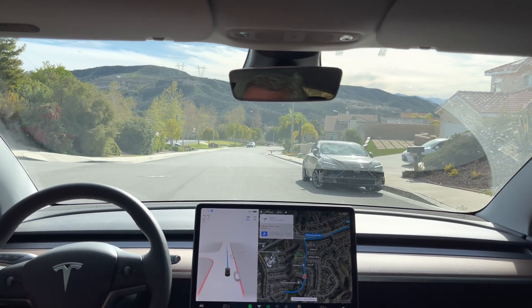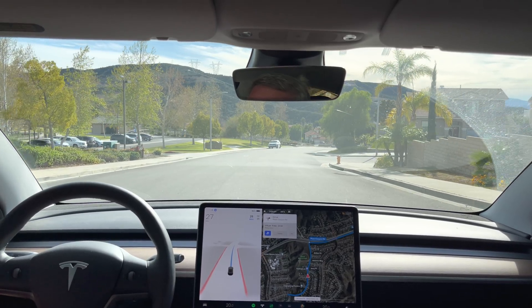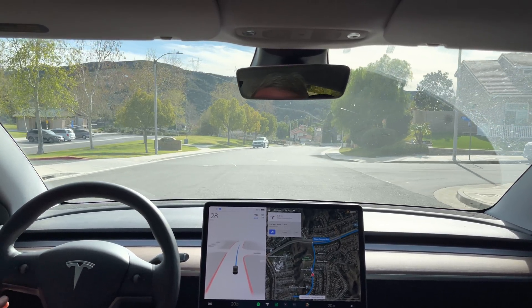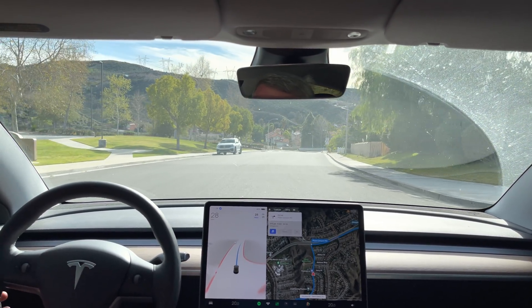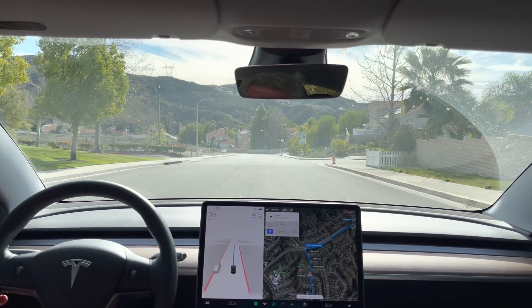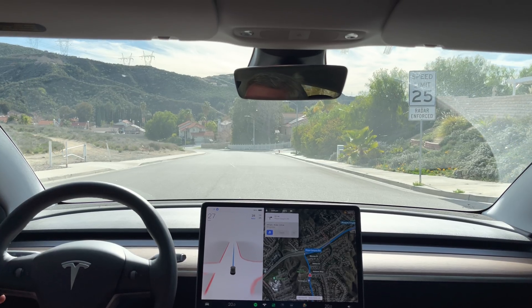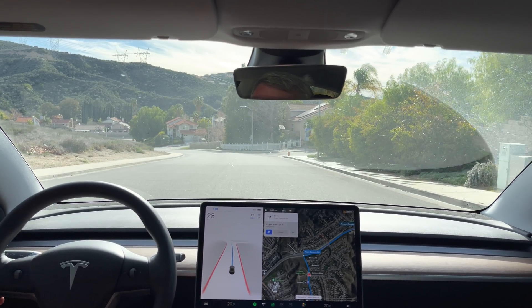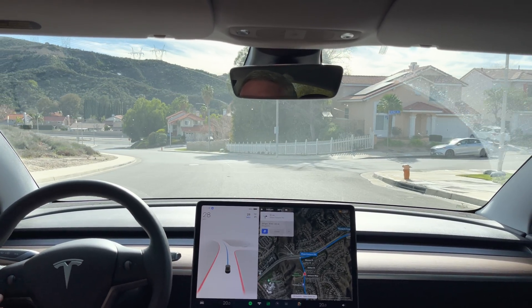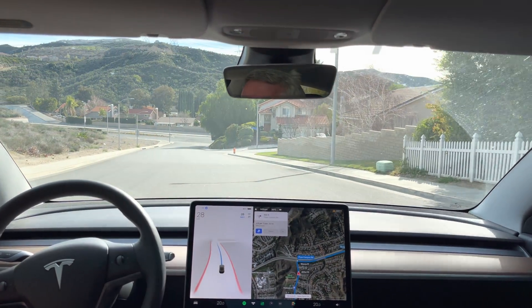Good afternoon everyone, it is Saturday February 19th and I am doing FSD beta 10.10.2 on test loop 1. My apologies for being a little later than normal — it was my birthday this week. Yesterday I was working and had dinner with some friends and family, and this morning was our Tesla Owners Club Santa Clarita Valley event. 500 feet, turn right onto Plum Canyon Road, so this is my first opportunity to do this.